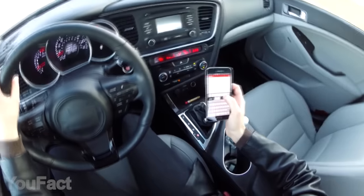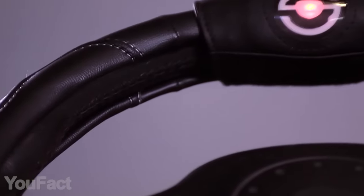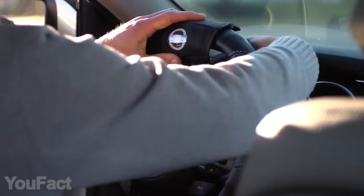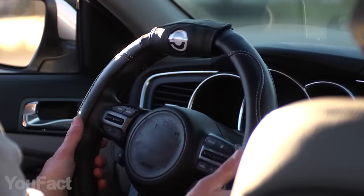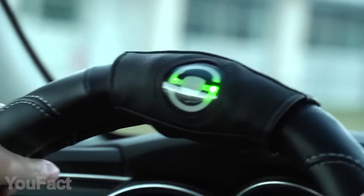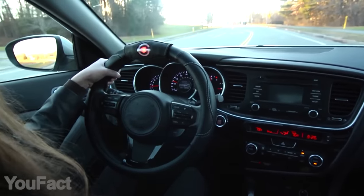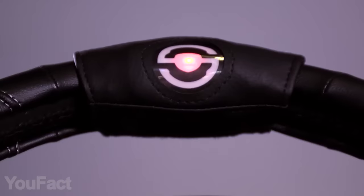Distracted driving is a major problem that causes an enormous amount of accidents. This gadget called SmartWheel takes a whole new approach to solve that issue. There's no need to change your own wheel — just attach the device on top of it. It uses smart sensors to understand when your hands are in the right position. When you remove one of your hands to send a text, you'll hear a loud beep, and the LED indicator will immediately turn red.